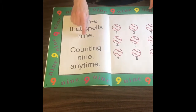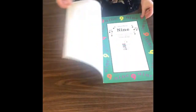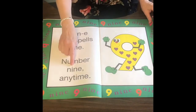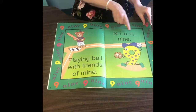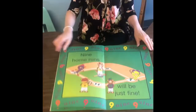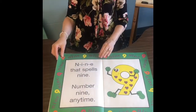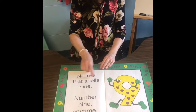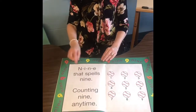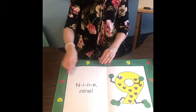N-I-N-E, that spells nine. Counting nine anytime. My home runs will be just fine. N-I-N-E, nine. N-I-N-E, that spells nine. Counting nine anytime. Nine home runs will be just fine. N-I-N-E, nine.